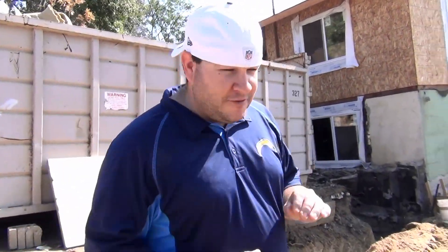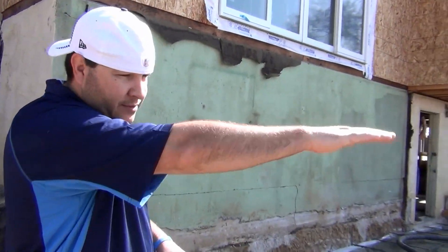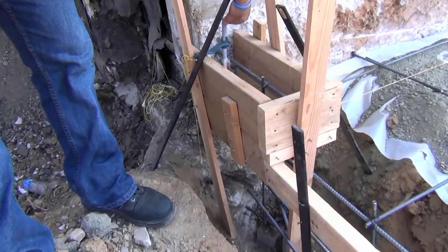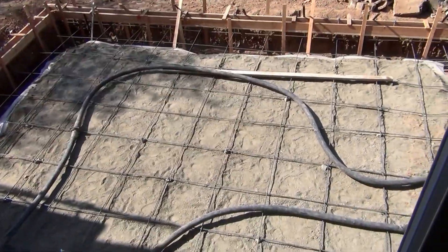We've got the Chargers game tonight, so everybody's going to root for the Chargers. You can see all our forms are now completed — all our stem wall all the way around the three sides. We already had our roof inspection for all the nailing of our sheeting. That's our garage right there.